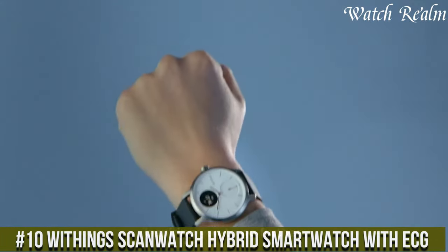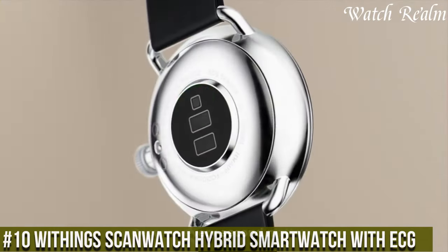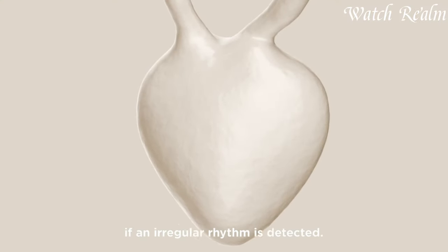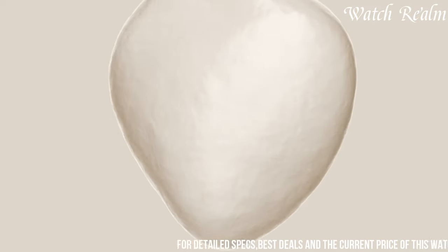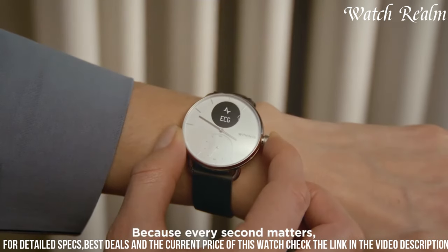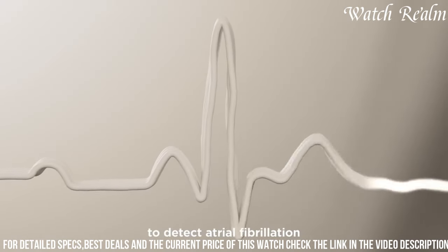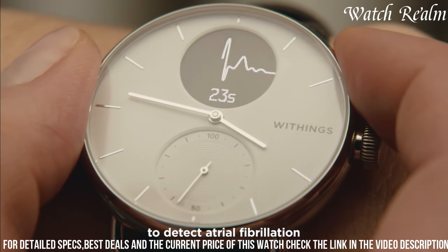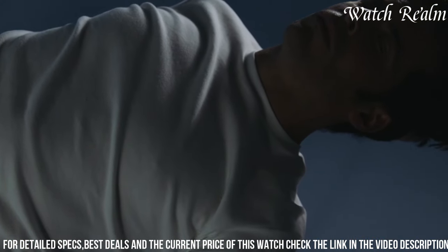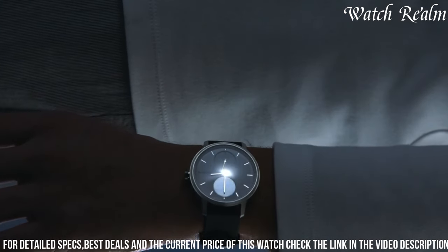The Withings ScanWatch Hybrid Smartwatch with ECG represents a pinnacle of health-centric technology in a sleek and sophisticated design. Combining the allure of a traditional timepiece with advanced health monitoring capabilities, this watch seamlessly tracks various health metrics. Its ECG function provides on-the-go heart health assessments, detecting irregular rhythms and potential signs of atrial fibrillation. Equipped with an SpO2 sensor, it monitors blood oxygen levels and tracks sleep apnea events, offering comprehensive insights into overall well-being.